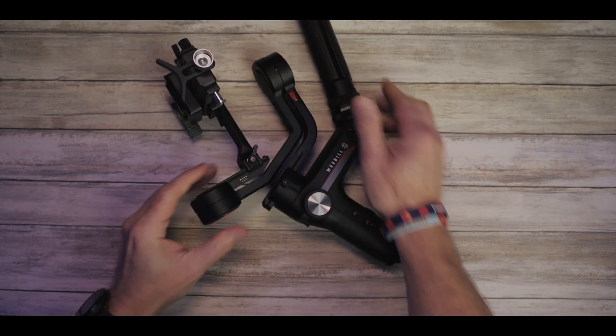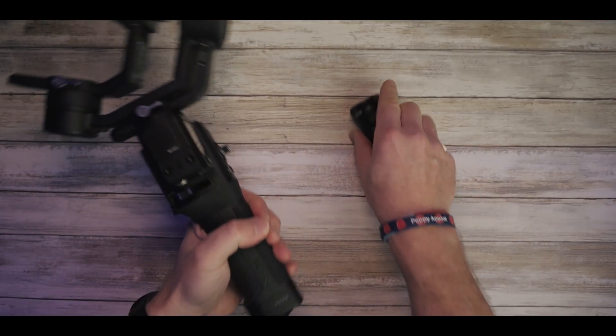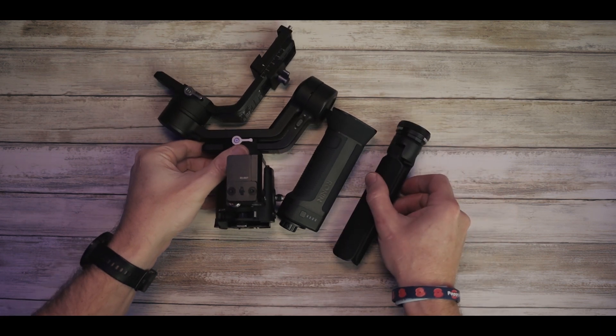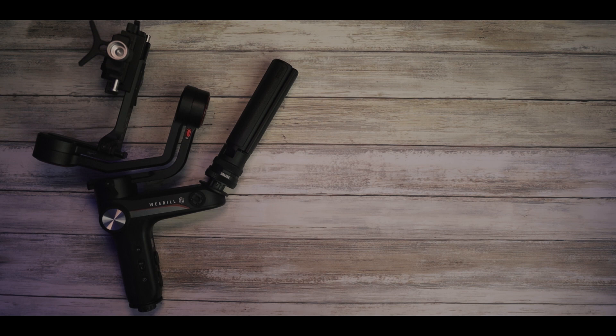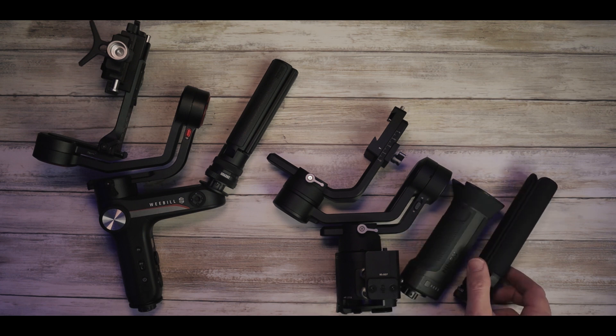Let's break down the Weeble S — pretty quick and easy to do, as you can see. That's how small it gets. Now the Ronin SC — also really quick and easy. I like these levers; they're really good quality and make the whole piece of kit feel well-built. Once you slide off the battery grip, it actually becomes as small as the Weeble S. So if portability is your thing and you want to pack it away in smaller pieces, the Ronin SC might be the right one. When strapped to the side of a bag with the tripod mechanism on the bottom, they both slot in nicely — pretty comparable overall.